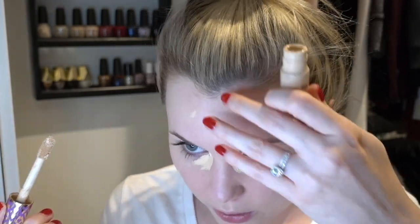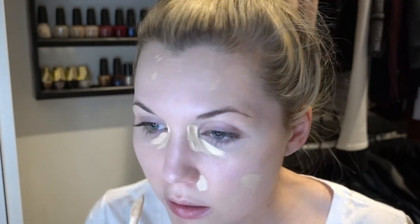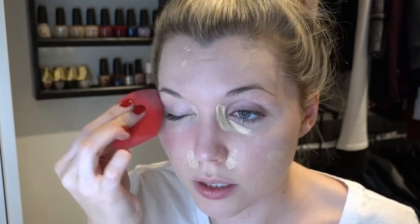For concealer, I used the Tarte Shape Tape concealer. I used the shade Light Medium on my wedding day because of my spray tan; today I'll be using Tarte Shape Tape in the shade Light Sand, which is my normal shade. I did concealer under my eyes and around any other spots, blemishes, or redness on my face that needed it. I didn't do any extra highlighting or cream contour — I had planned on it but ended up going with what I knew. This concealer is one I trust: it blends out really nicely, covers what I need it to cover, and lasts all day.